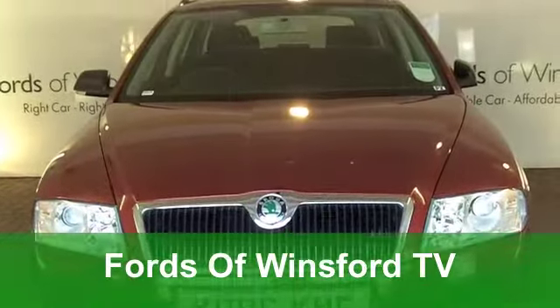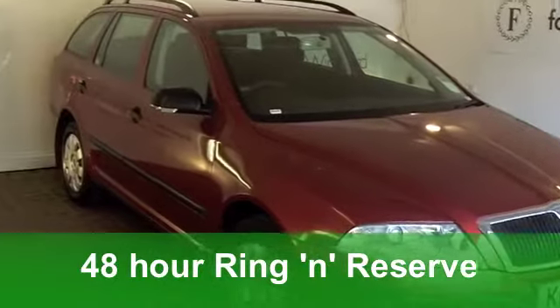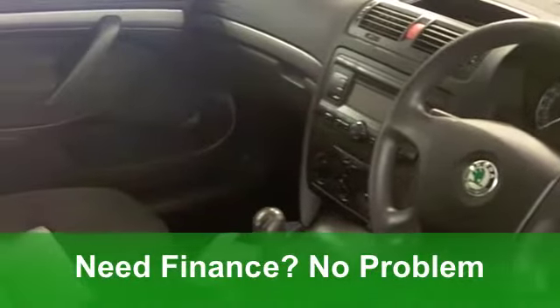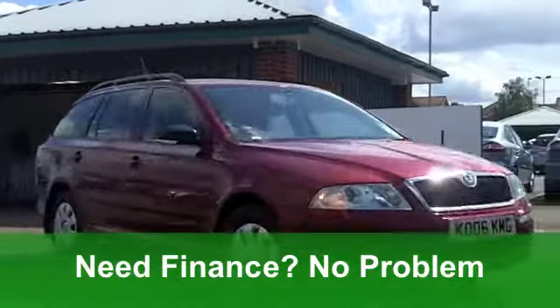Well, here we have a good-looking car which looks pretty good value to me. It's a Skoda Octavia Estate. This one from 2006 is a 1.6 FSI Classic with five doors and it's covered just around 30,000 miles in stunning metallic red.